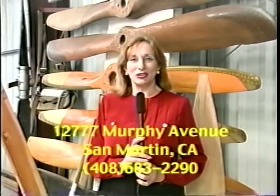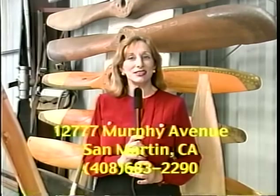We want to thank our docents for this nice tour today. If you would like to take a tour of the museum in person, they're located at 12777 Murphy Avenue in San Martin, California. We're very happy you joined us. If you have ideas on programs you would like us to produce in the future, or if you'd like to become a member of our crew, contact us at the Cupertino Senior Center. Thank you for joining us and goodbye for now.